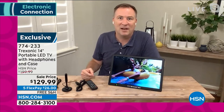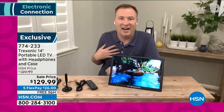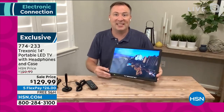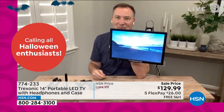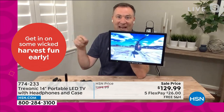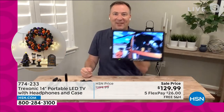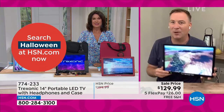We've sold over 100,000 Treksonic TVs here at HSN, and one of my favorite reviews: a woman wanted a TV in her bathroom but it was going to cost $300 just to get the electricity there. Instead, she flipped the kickstand upside down and hung it by a nail like a picture — it only weighs two pounds. Then she put a nail under a kitchen cabinet for the kitchen, and another in the laundry room. She's literally traveling around the house with TV.